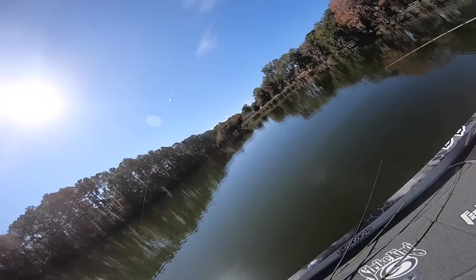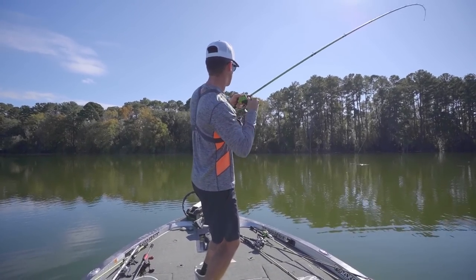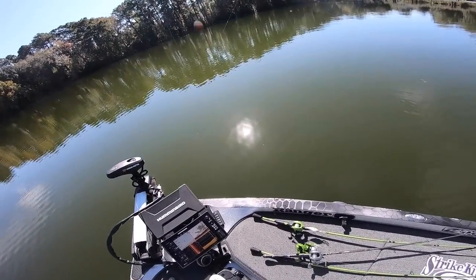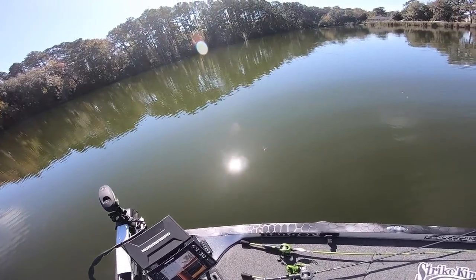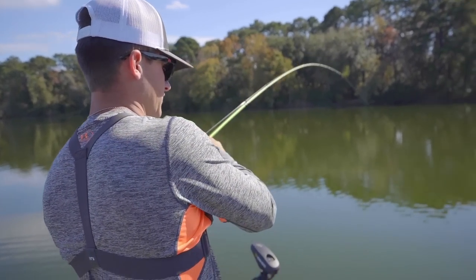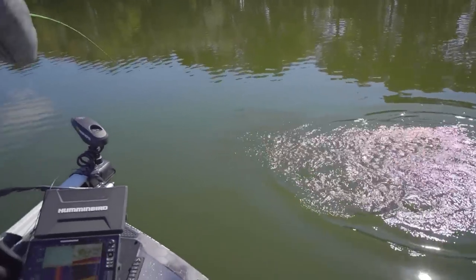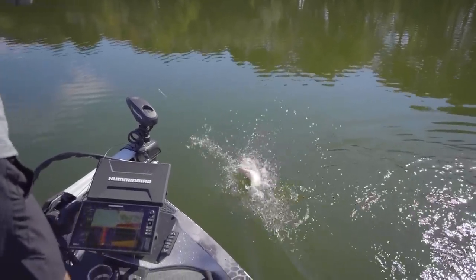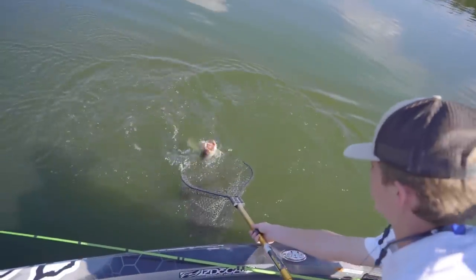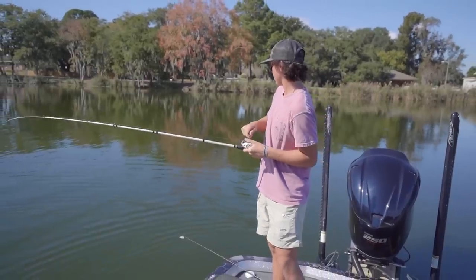Yeah — there he is right there, that's a big one dude! That's a big one. Oh, that's a freaking tank buddy — grab that net! Yeah, grab that net. He's pulling good. I think he choked it — like in the back of his throat. Oh yeah, this is a big fish. He's about a four-pounder. Come on this side. Double up baby?! Double up! Look at that — oh, that's a big fish!